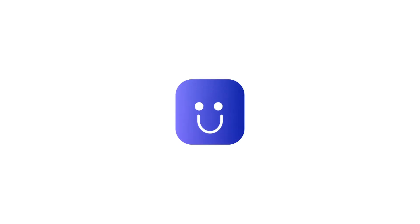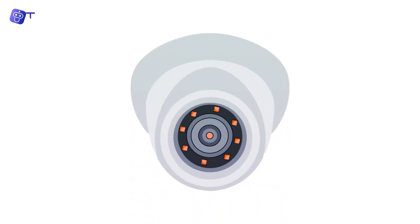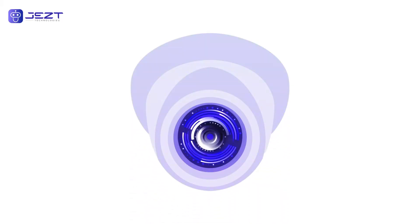JestEye Pro is a software that transforms your conventional CCTV cameras into an AI-enabled system without requiring any alterations to the hardware setup.